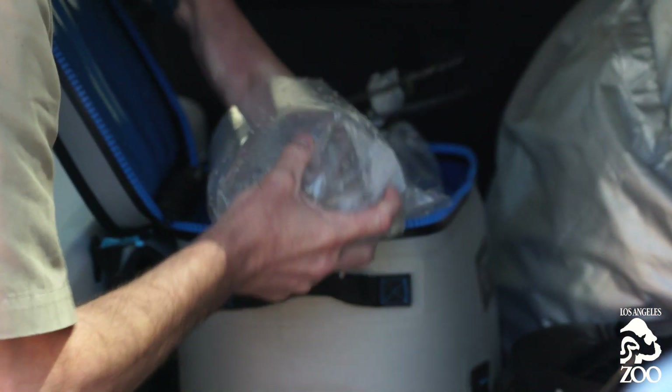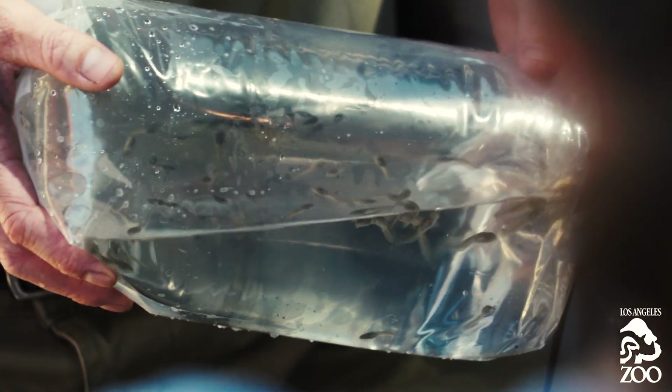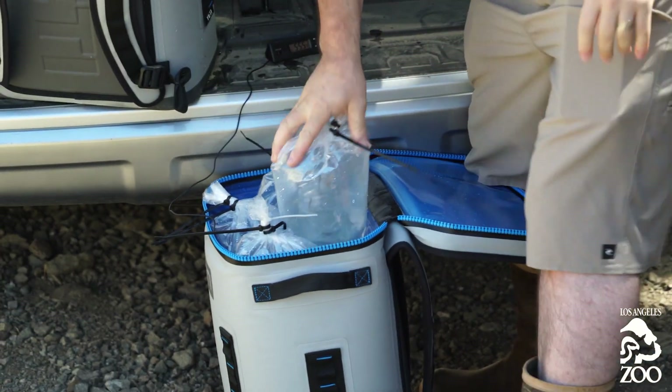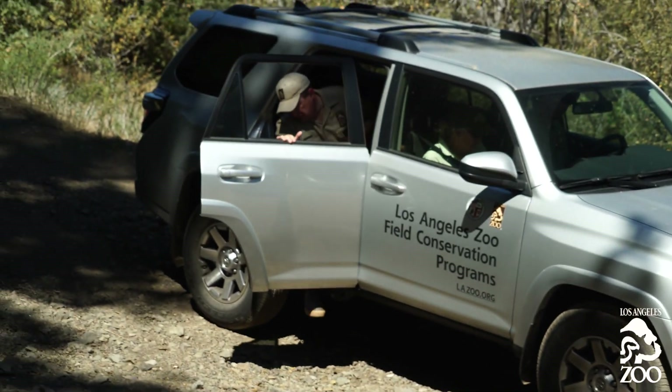There are more yellow-legged frogs in this cooler than there are adults existing in the wild. It's one of the most endangered amphibians on the planet. There are only a handful of frogs left in the wild in this canyon. I was really excited to get the Los Angeles Zoo involved in this particular population because the San Gabriel Mountains is Los Angeles, so this is kind of L.A.'s frog.